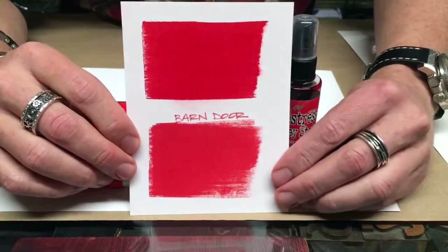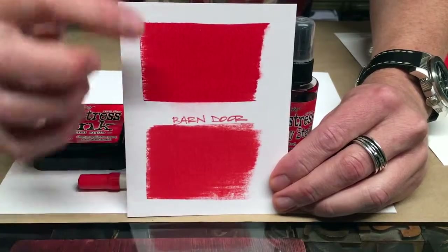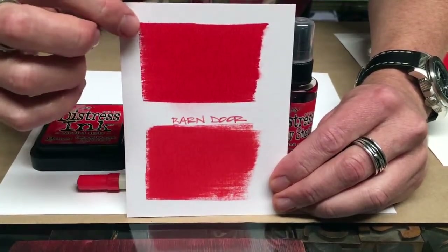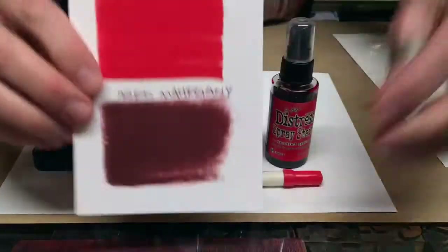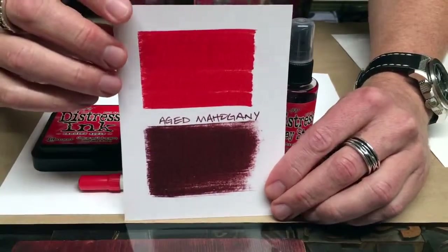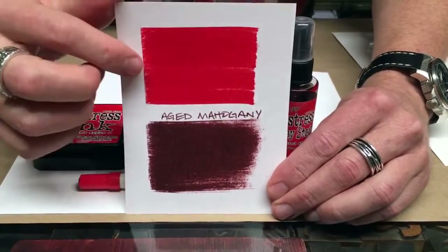Then we compare it to Barn Door. There again, Barn Door has that kind of yellow tone to that red, not nearly as saturated or as intense as Candied Apple on the top — so you can really see that comparison. And then of course Aged Mahogany. There are no real similarities, but we can see a nice contrast, which would make really great blends.